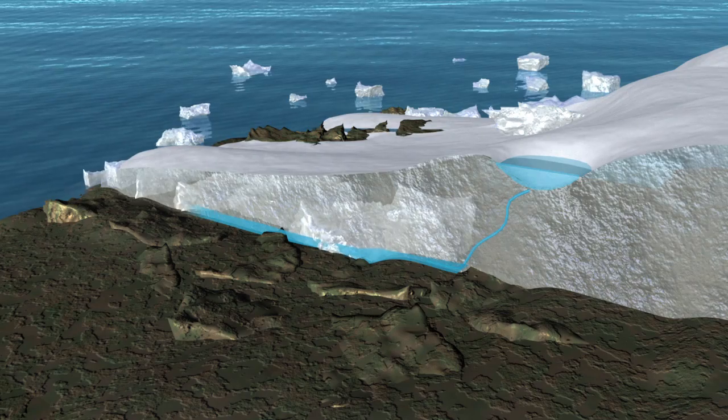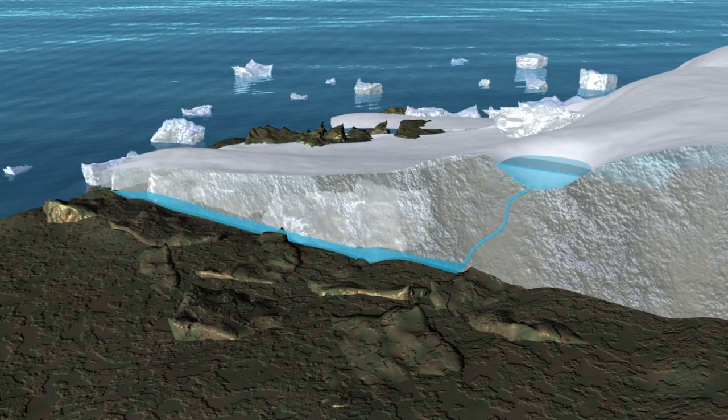This is something we need to know in great detail in order to develop better ice sheet models that will allow us to characterize how much sea level will rise in the next decades.